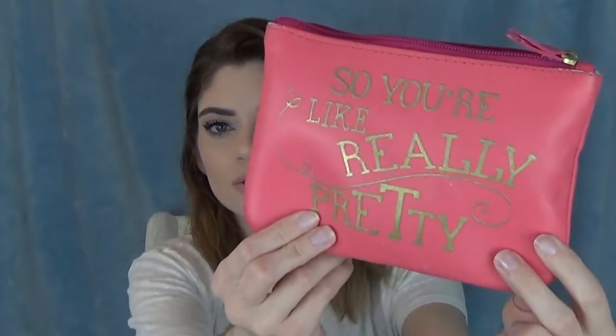I'm one of those people that has bags inside of bags inside of bags. This first pouch is usually just for my makeup. I'm starting with this because I just did a tutorial on this look, so there's no makeup in it right now, but typically it's full to the brim. It's super cute — it says 'so you're like really pretty' in gold. I forgot where I got it from but it was online.